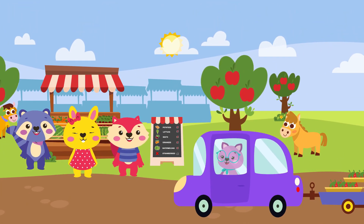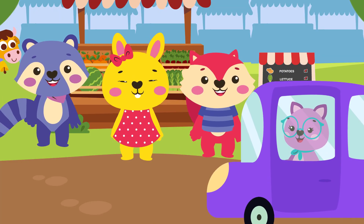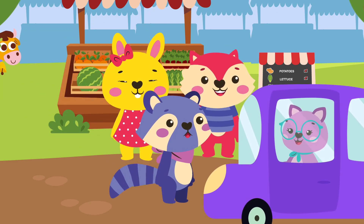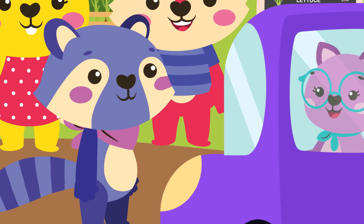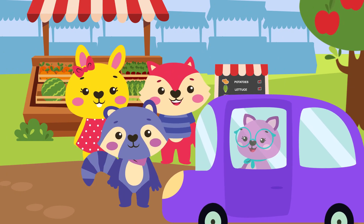I'm here to save your day. You forgot the strawberries — everyone's favorite fruit. Wow, Wendy. You really are a wonderful friend. Thanks so much. Hey, everyone. Now I have strawberries to sell.